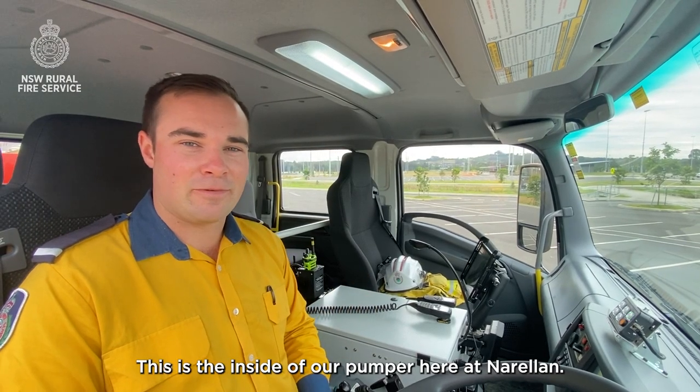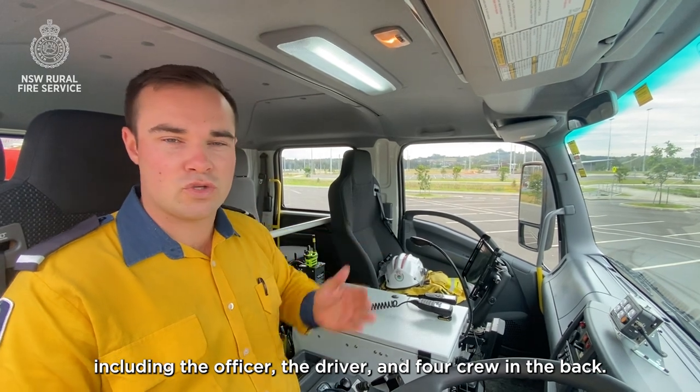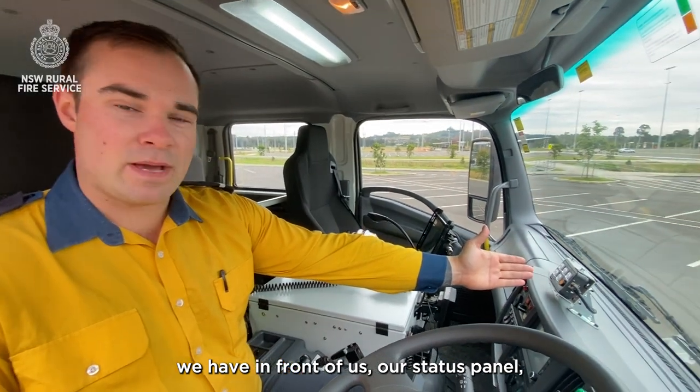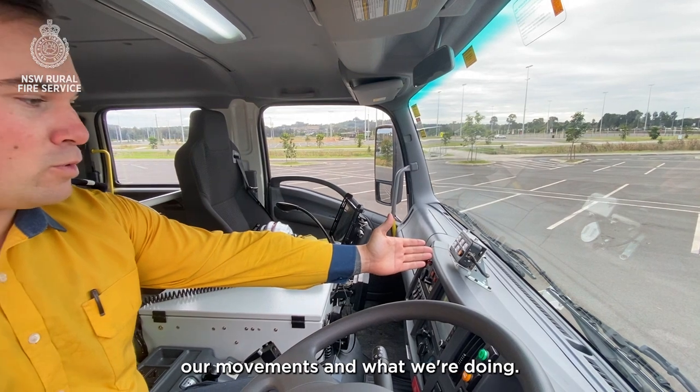This is the inside of our pumper here at Norellam and we can crew up to six people in this truck, including the officer, the driver and four crew in the back. Going around the pump, we have in front of us our status panel which allows us to indicate to our communication centre our movements and what we're doing.